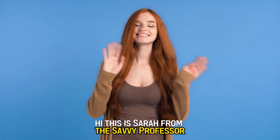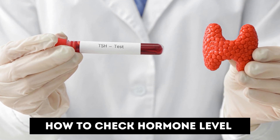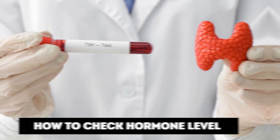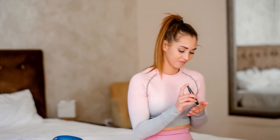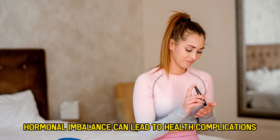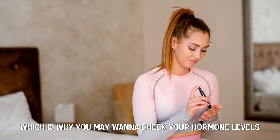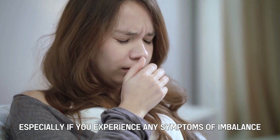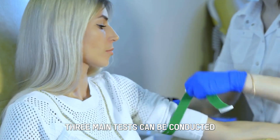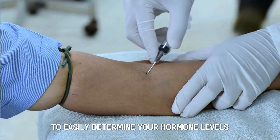Hi, this is Sarah from The Savvy Professor, and welcome to our video on how to check hormone levels. Watch until the end of the video to learn how to find out if your hormone levels are normal. Hormonal imbalance can lead to health complications, which is why you may want to check your hormone levels, especially if you experience any symptoms of imbalance. Lucky for you, three main tests can be conducted to easily determine your hormone levels.